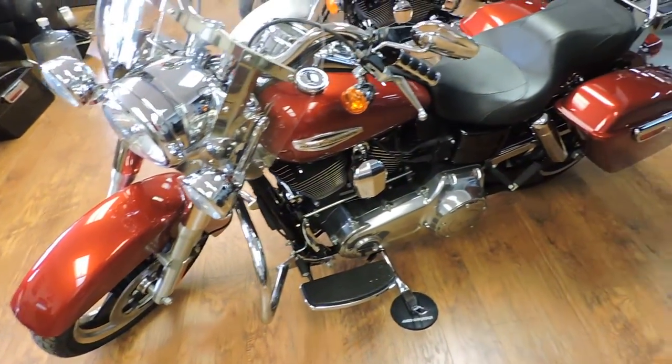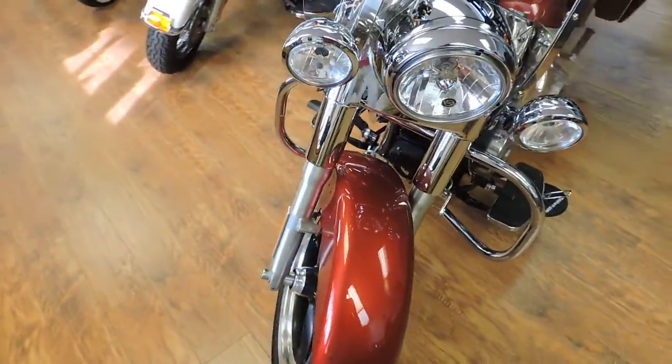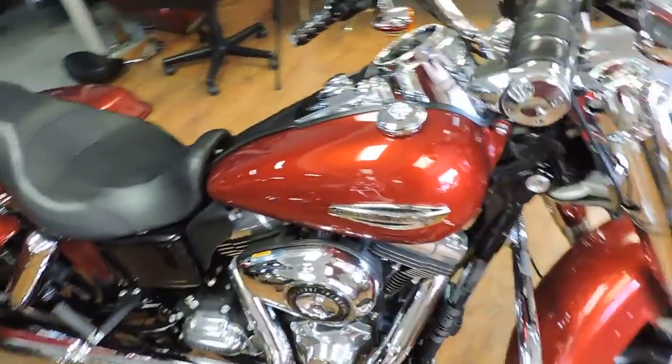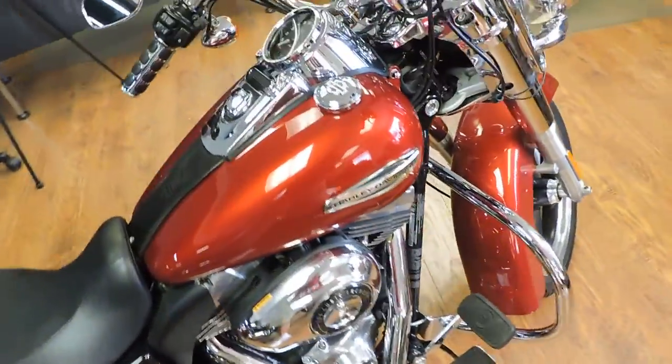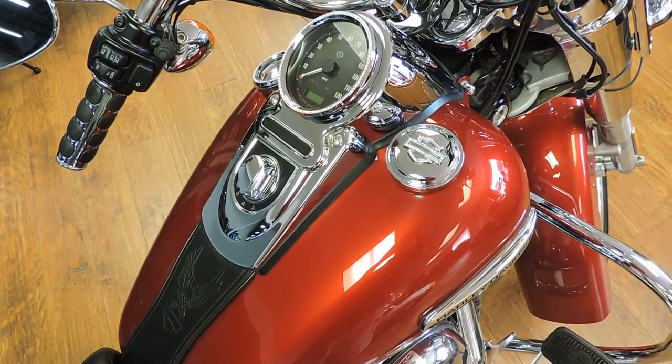It's got security. Flawless bike, needs nothing. Priced about $1,000 under book. Come see it — Dixie Cycle on Pompano Beach, Florida.